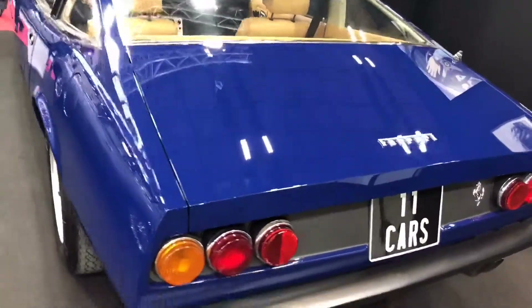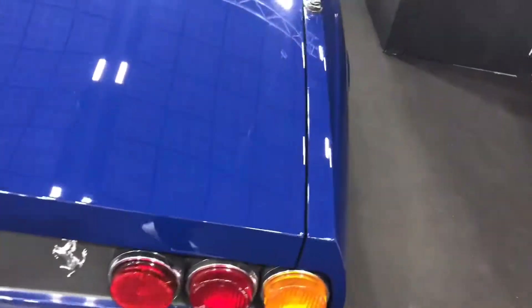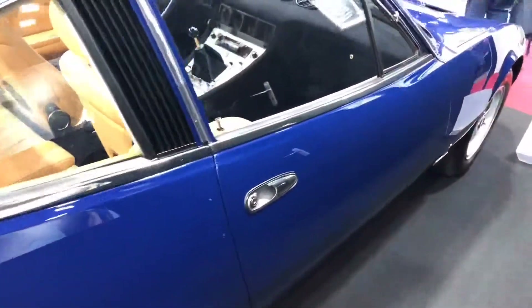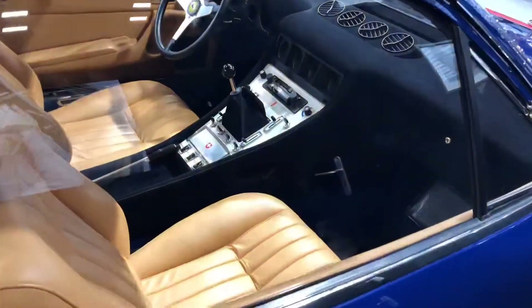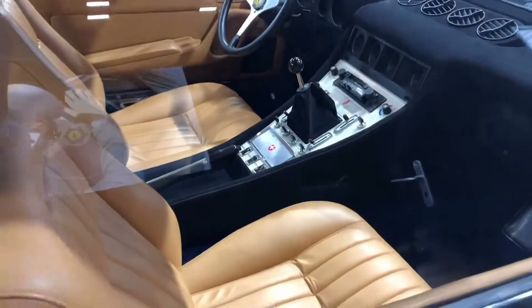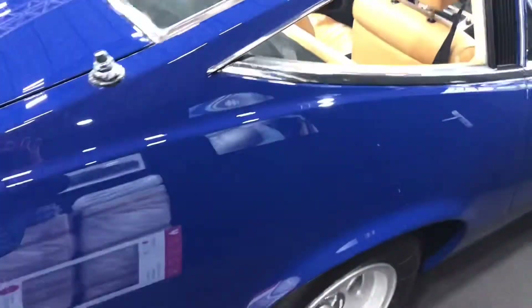This one is a Ferrari 1982, blue color. Wow — let me try to get the interior. Beige leather fit. I liked the transmission, the switchgear is pretty decent, and the paint job is pretty good and decent on this car.